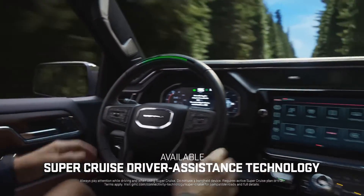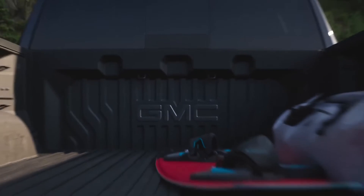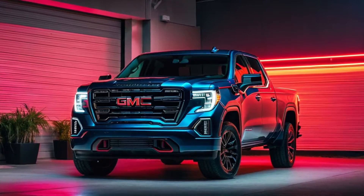Introducing the all-new 2025 GMC Sierra 1500, a powerful blend of innovation, capability, and luxury.